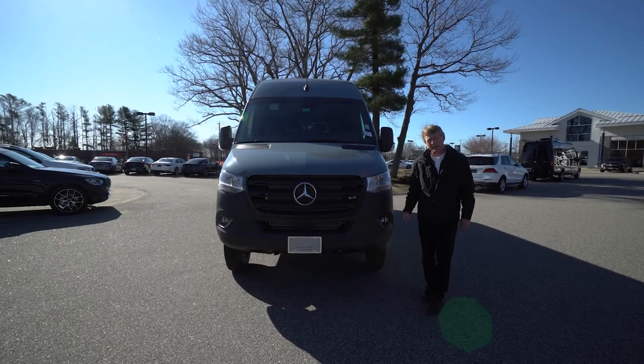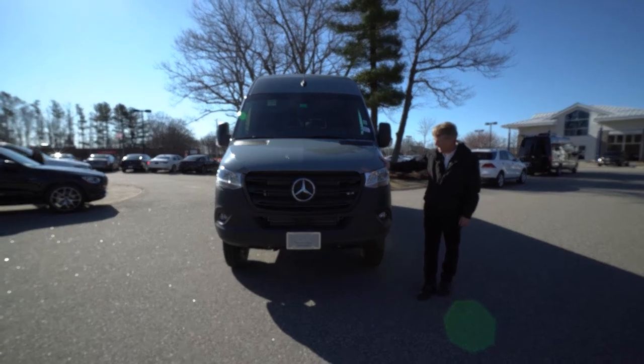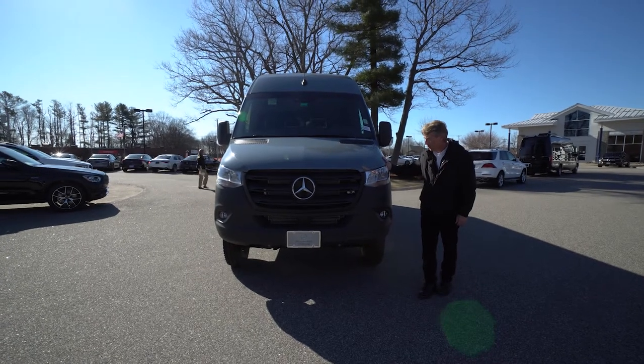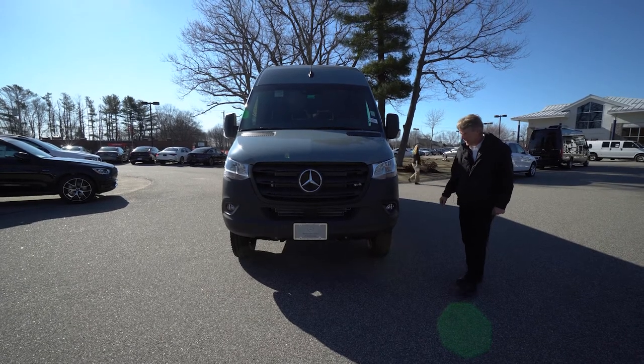Hello, Trish. I'm Roger here at Mercedes-Benz of Scarborough in Scarborough, Maine. Thank you very much for your inquiry on our 3500 Dually 170 Extended 4-Wheel Drive. Beautiful blue-gray. I know I emailed you the information on this van last night — wanted to do a video today.